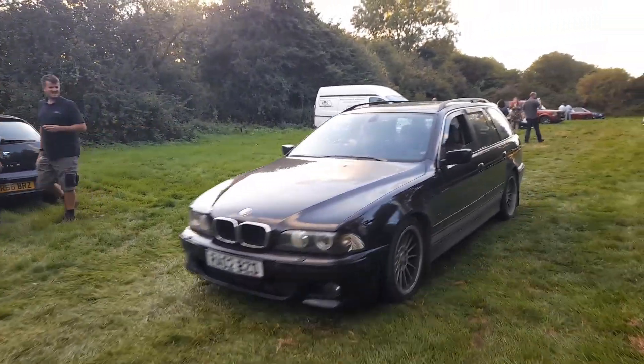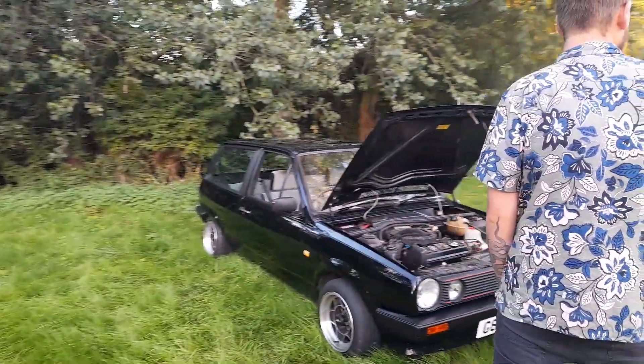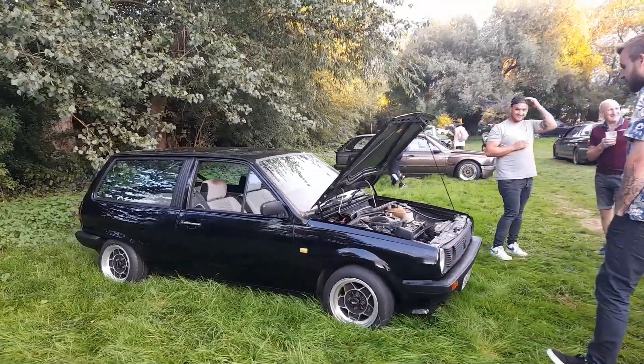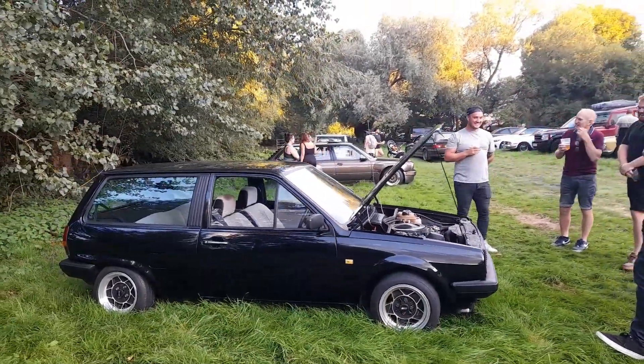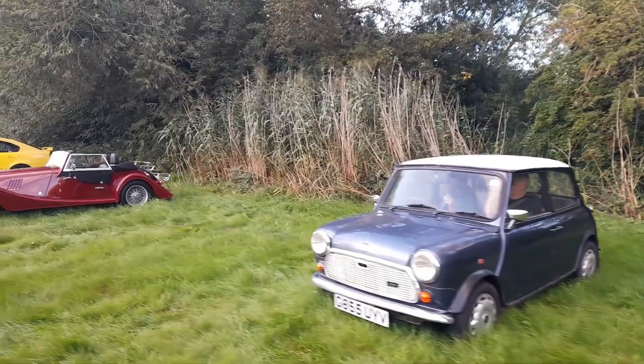That's a Mark I Polo. Nice one that. And then another classic Mini — quite a few of those out tonight.